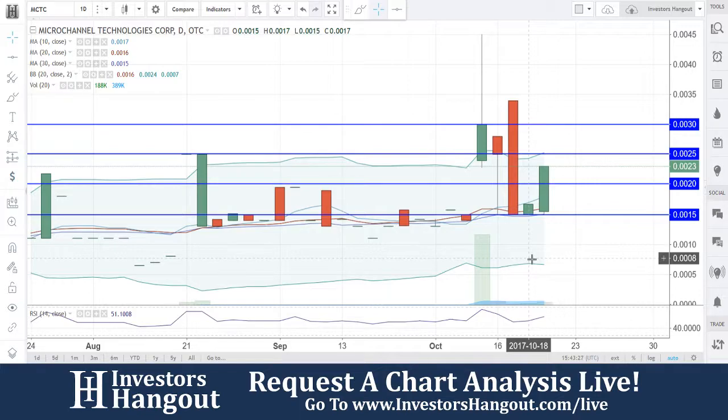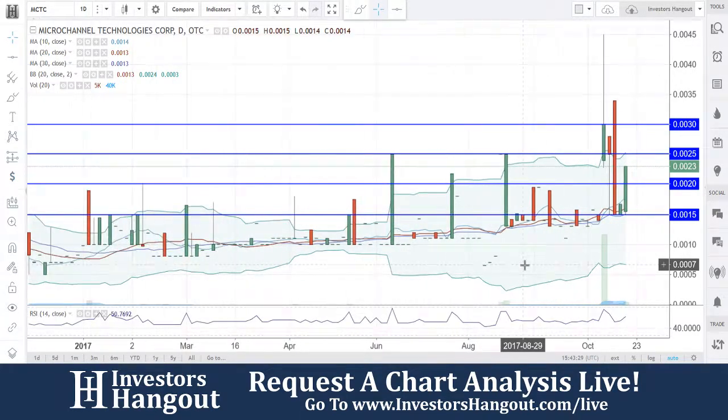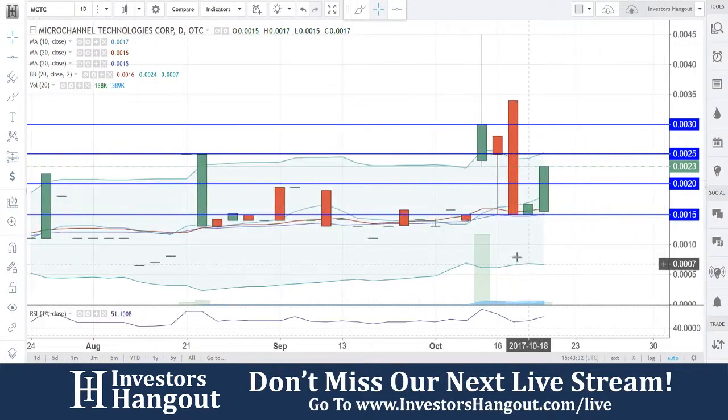Right now heading up to 25, watching for that break at 25. Making your way through the level of resistance at 20. I would really keep an eye on this one — it looks like the chart is starting to set up here.